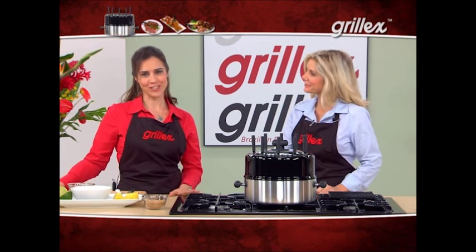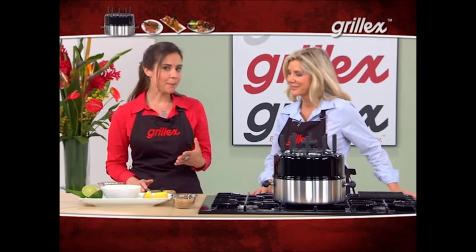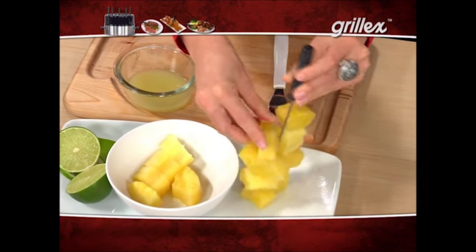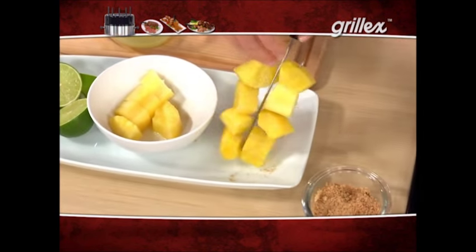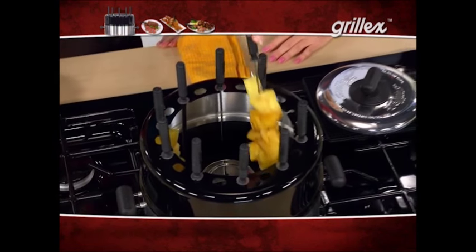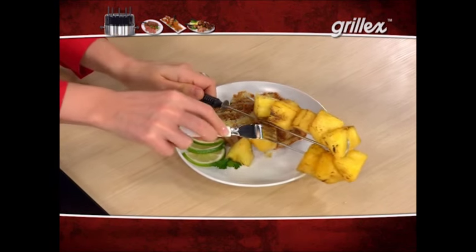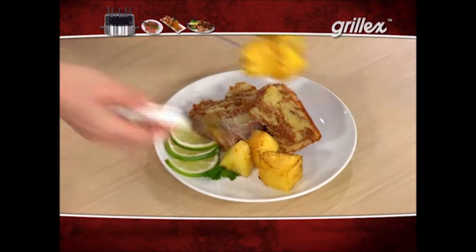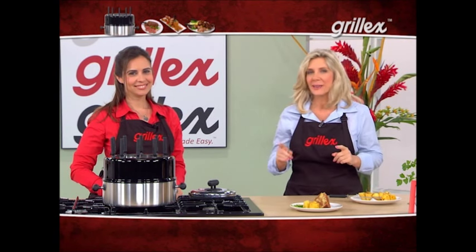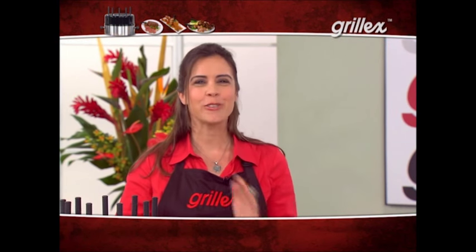Whether you want breakfast, lunch, dinner, or dessert, the Grill-X has you covered. I'm going to make one last dessert recipe — my sweet lime pineapple. I already have my pineapple tossed in lime juice and skewered. I'm going to add a little sprinkle of cinnamon sugar and pop it in the Grill-X. You can smell the sweet pineapple already cooking — it looks beautiful. You can serve this on its own or make it extra special by adding it to some low-fat cake. All of the flavor and none of the guilt. Grill-X is a game changer for your kitchen — if you want healthy and delicious meals for you and your family, you simply got to get a Grill-X. This is your last chance to order — call right now.